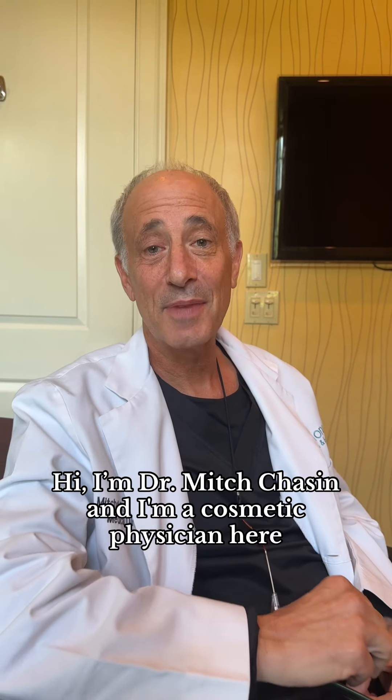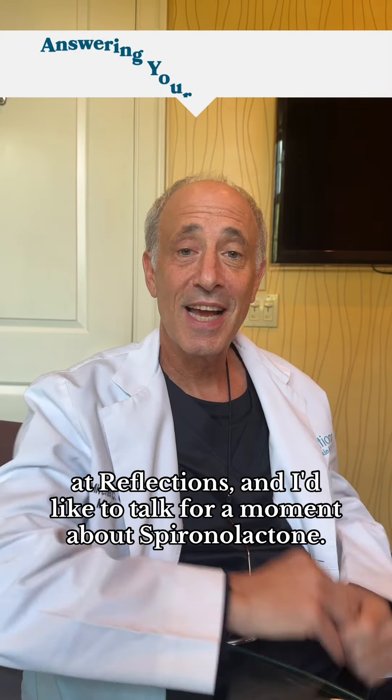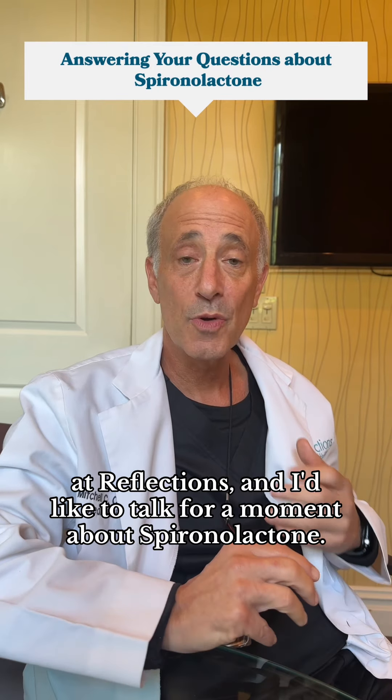Hi, I'm Dr. Mitch Chasen, and I'm the cosmetic physician here at Reflections, and I'd like to talk for a moment about spironolactone.